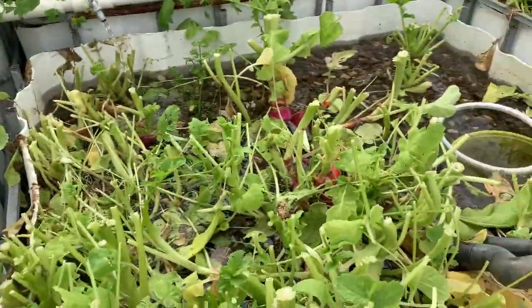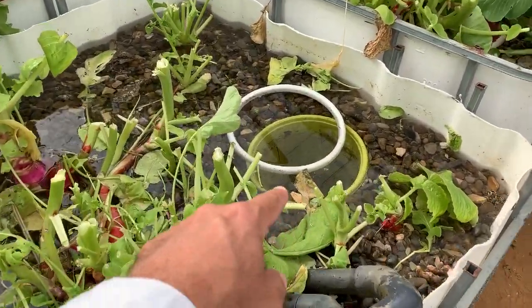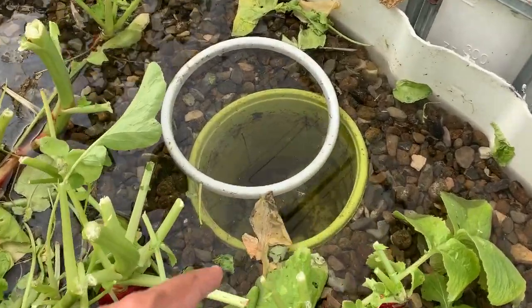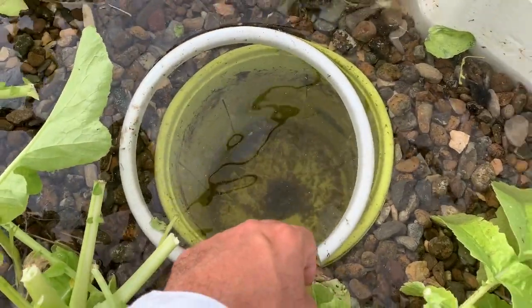We have a flood issue here. I think last week also we had a grow bed with a blocked siphon because some rock or some roots went inside, so we have to adjust it.